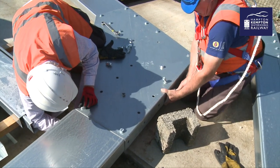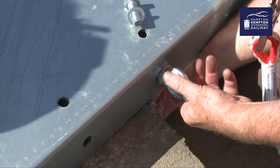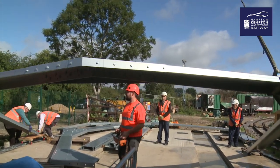As the day goes on, more and more of this giant Meccano set is assembled, then lifted into place by a very helpful crane driver.